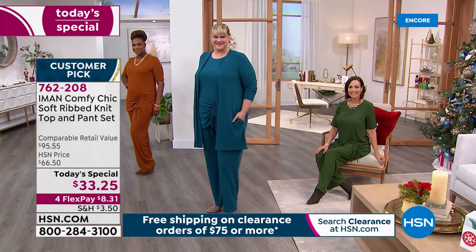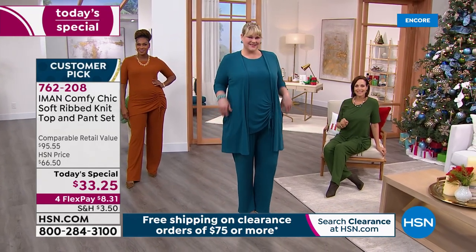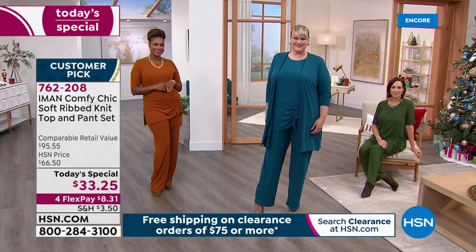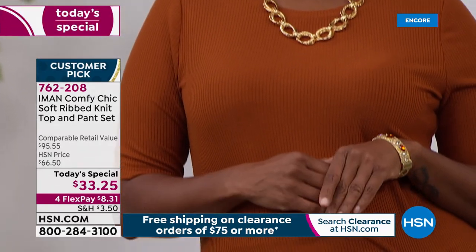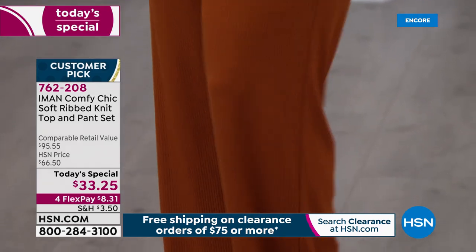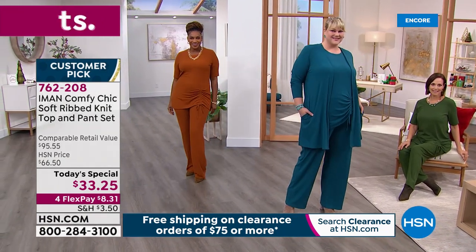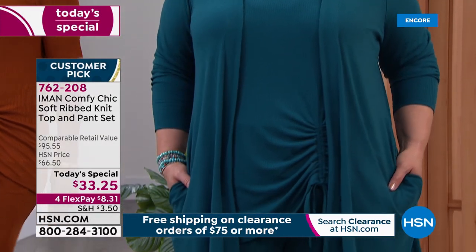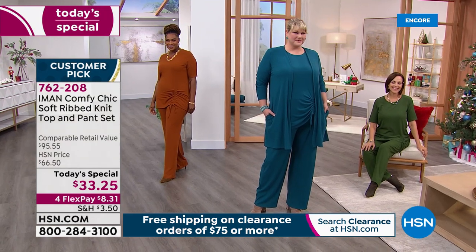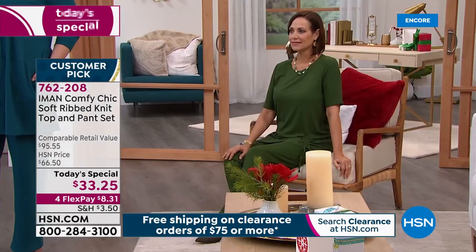The only way it could be beat is if you add the coordinating cardigan — but that's not beating it, it's just adding to the ensemble. You look so tailored and put together while being so comfortable. Iman is a little sneaky — she's giving you so much comfort, but everyone who sees you out and about will think you are put together. Maybe you rolled out of bed and slept in it last night, put on a pair of heels, and walked out the door. No one's going to know — it looks that chic, that expensive.